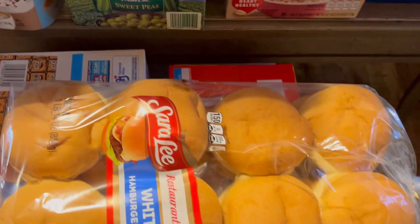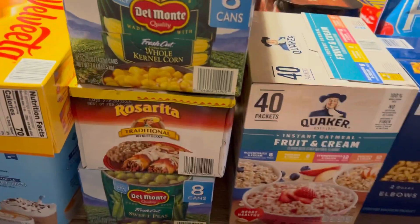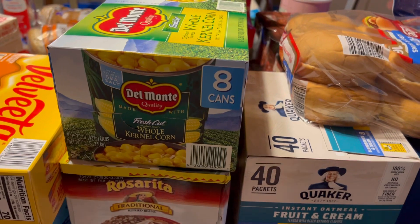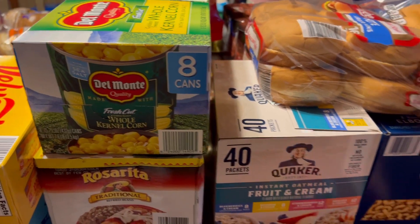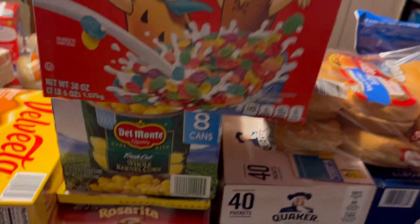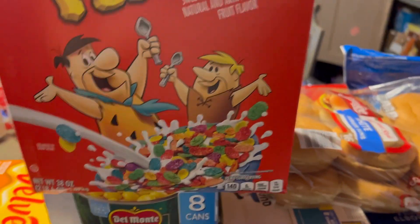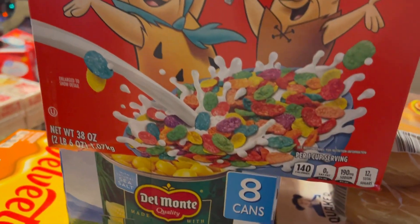We got some oatmeal, some corn, refried beans, and peas. We have a lot of green beans on hand so I didn't buy any of those. I've got some hamburger buns, and then some cereal — let me show you guys what I got. Just give me a second, I've got a bit of a mess going on.